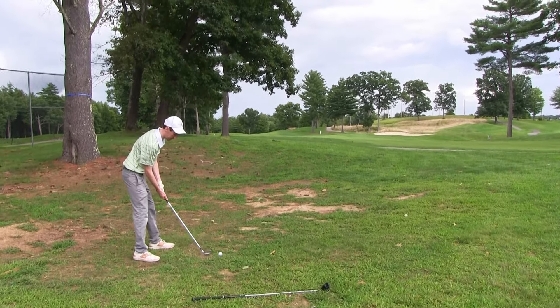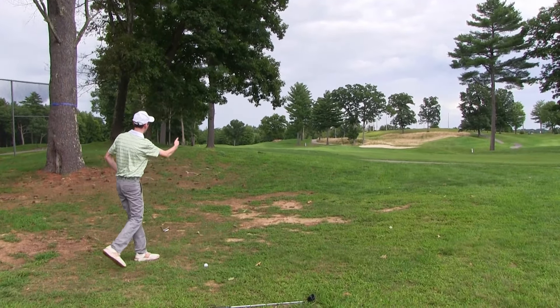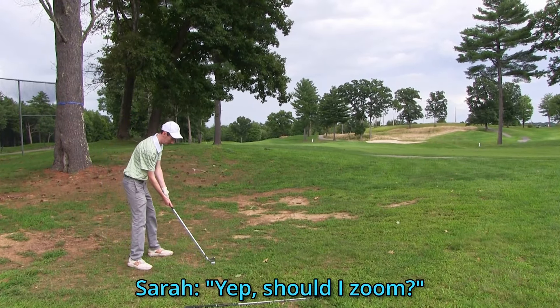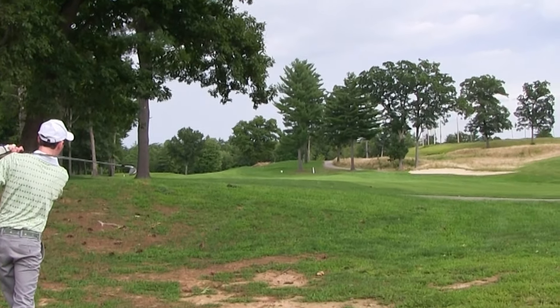About a 500-yard par five up here for hole number 11. Looks like it goes a little bit to the left — those trees are kind of hanging over — but I think I can go over them. That's slightly more aggressive, yes, but we're going to try it anyway. I'm feeling good about the driver. Let's hit it.